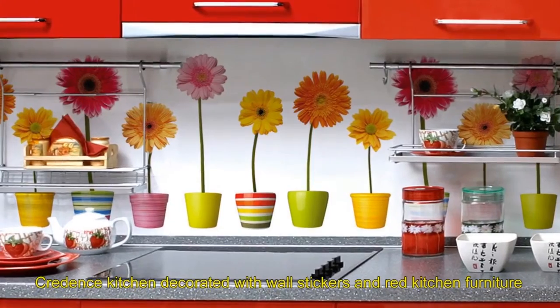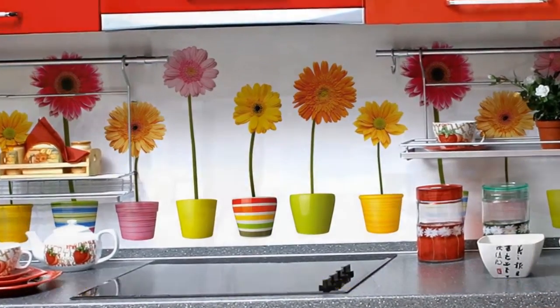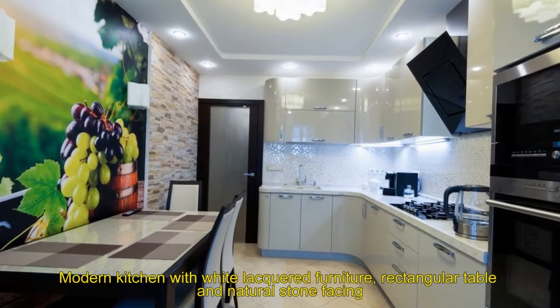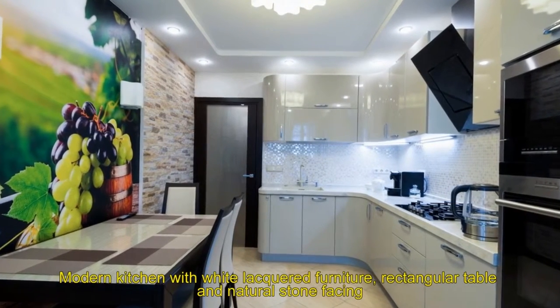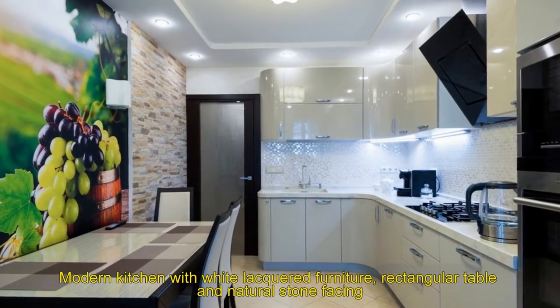Seven: credence kitchen decorated with wall stickers and red kitchen furniture. Eight: modern kitchen with white lacquered furniture, rectangular table, and natural stone facing.